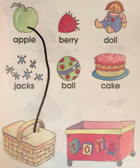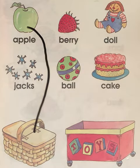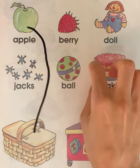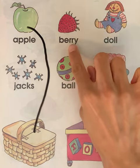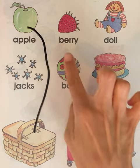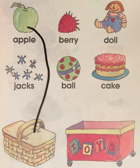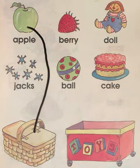Our next picture is a picture of a berry, a strawberry. Can you say this word? Berry. Strawberry. Does the berry go in the food basket? Or does the berry go in the toy box? Use your finger. Point. Where does it go? Does the berry go in the toy box? No, the berry goes in the food basket.